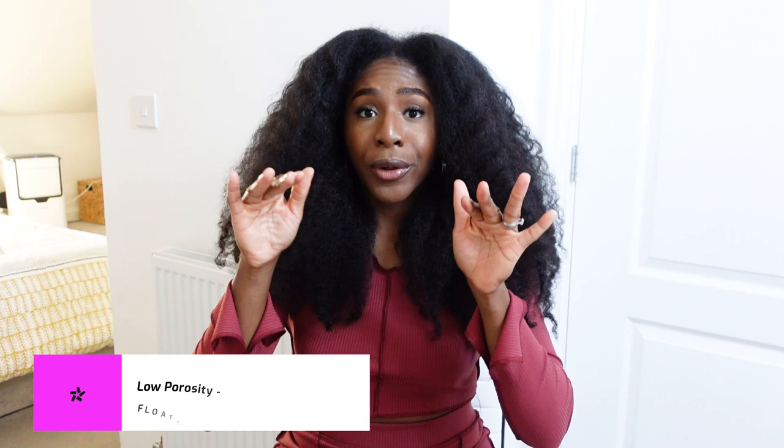If your hair sinks really fast to the bottom, you most likely have high porosity hair. If your hair sinks slowly to the bottom, you have medium porosity hair. And if your hair just floats on the top, you most likely have low porosity hair. It's completely fine to have multiple porosities at different locations on your head.